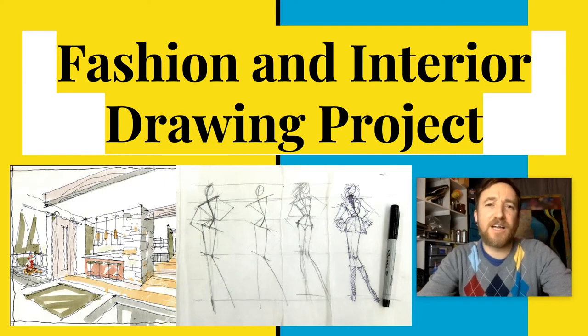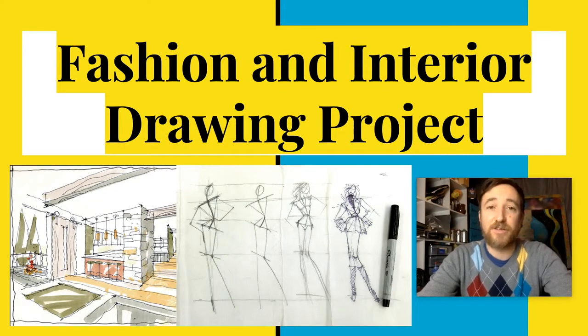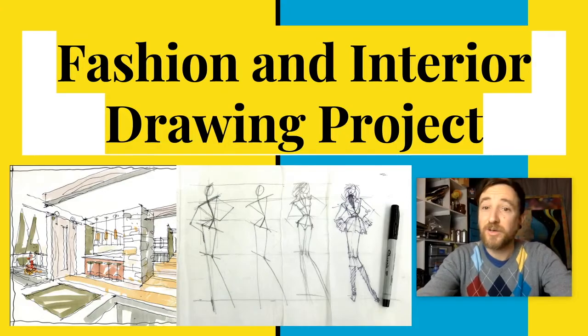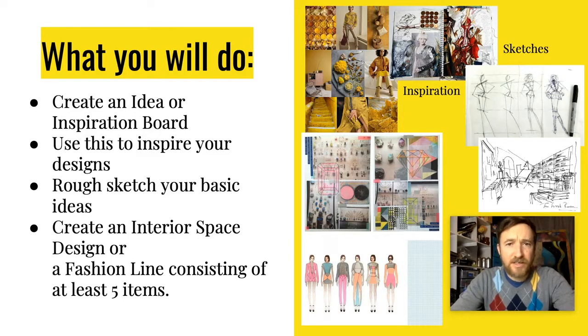Hey fashion interior design class, welcome to the new project you're going to be working on in the next couple weeks. I'm just going to go through a couple of presentations and describe in detail what it is I want you to do. It is a drawing project — you're either going to be drawing a line of clothing or drawing an interior space, and there are a lot of different options and processes.